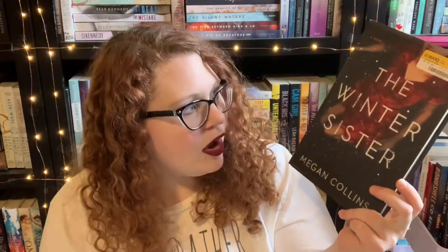The last book I picked up at Half Price Books is The Winter Sister by Megan Collins. Once again I got it for three dollars. I've heard a lot about this book but I don't really know anything about it, so we'll see.